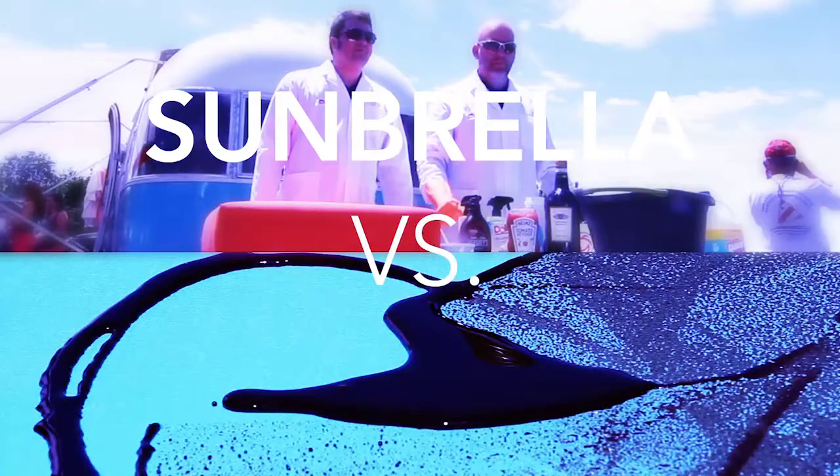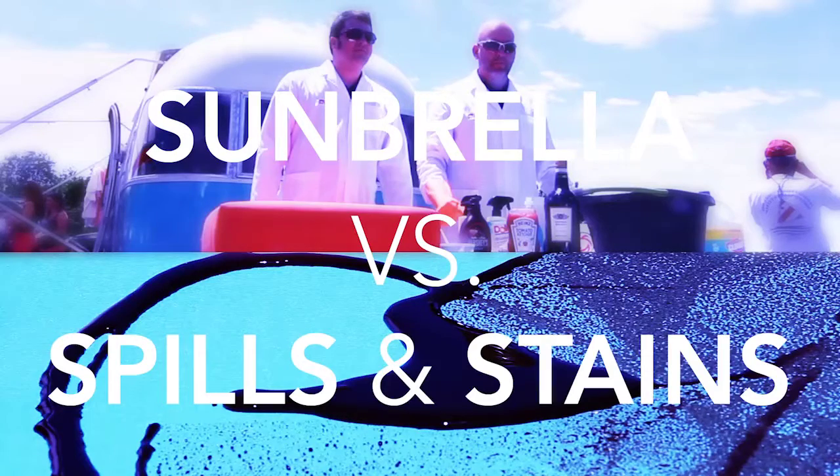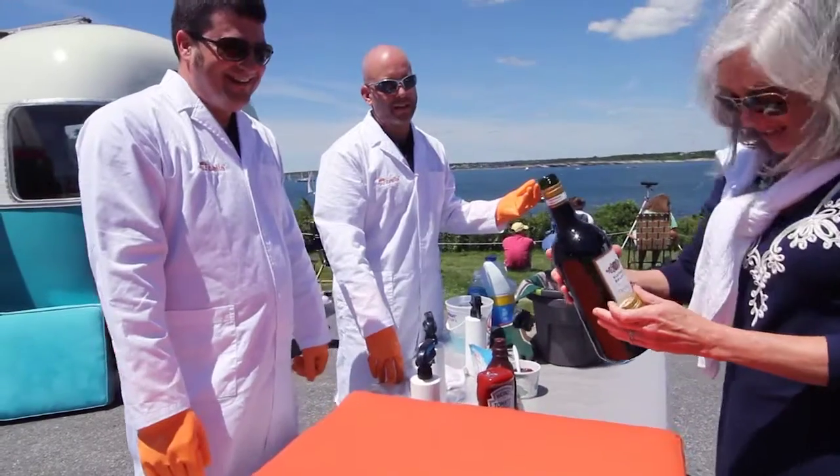Sunbrella versus spills and stains. "I really don't want to do it — can I do a smiley face?"